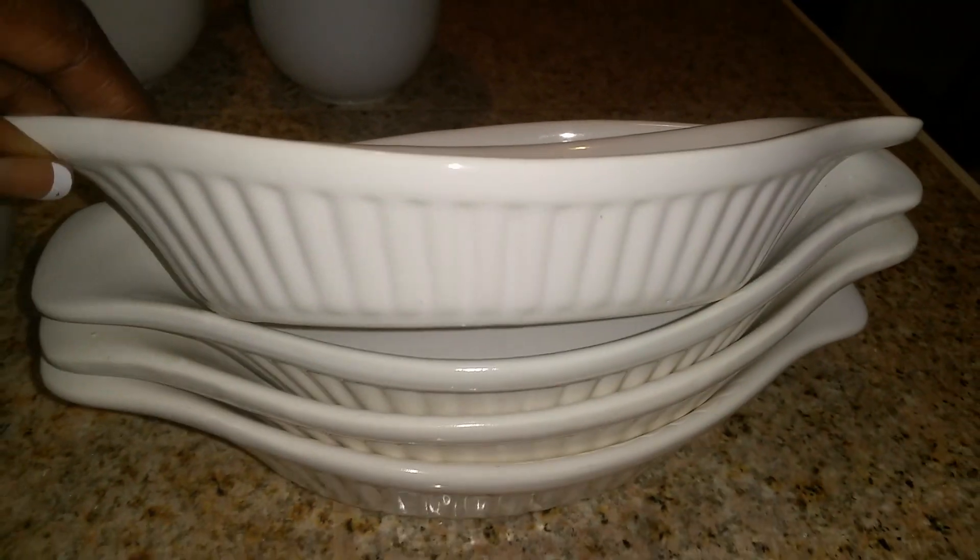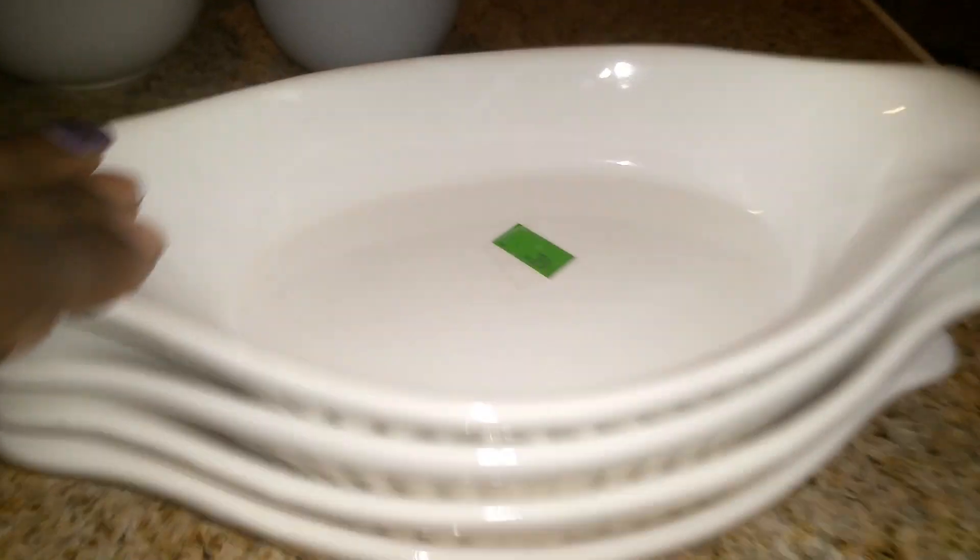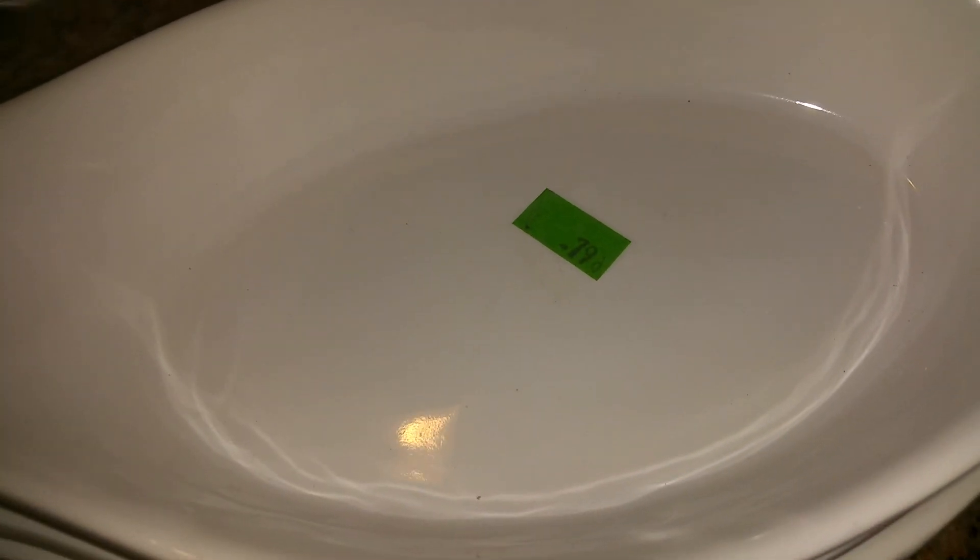I also got these little bowls and as you can see they have the same little design on the side, and these were $0.79 each.